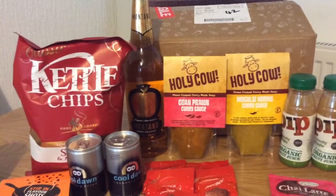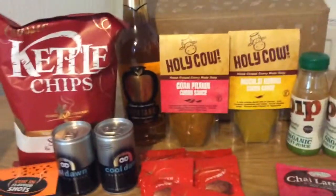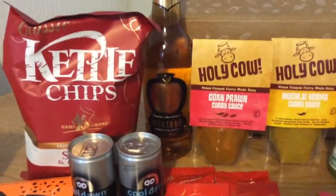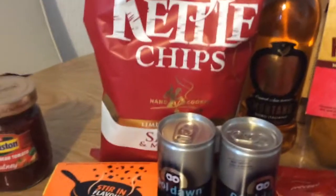Hi everybody, welcome to this month's November's Diggusta box. I was sent this to review so it didn't cost me anything. Everything does come really well packaged but I've put everything on the table because it's easier to video it.